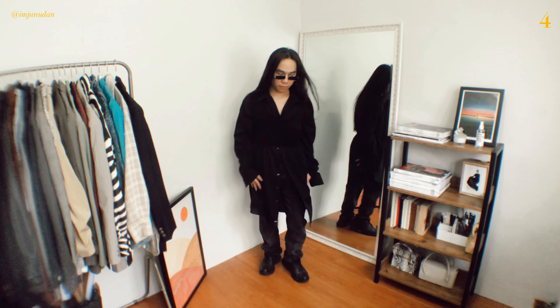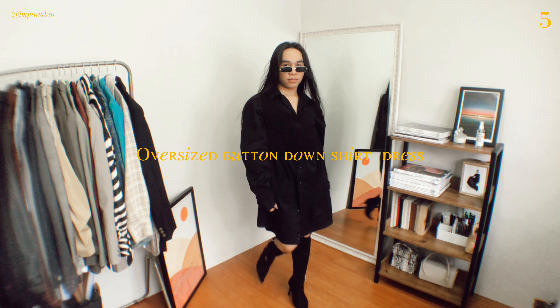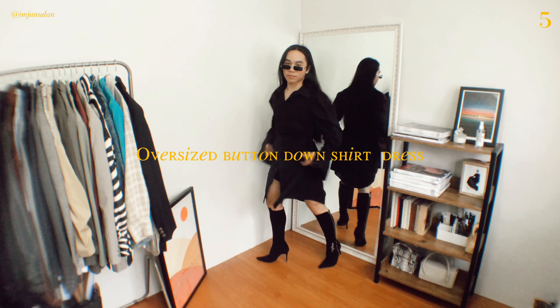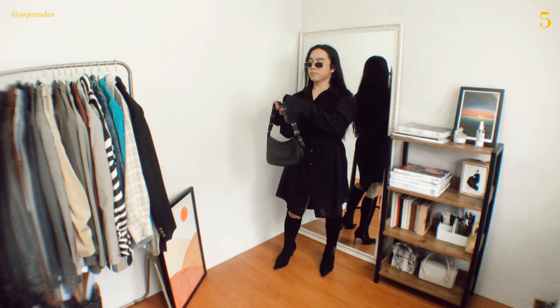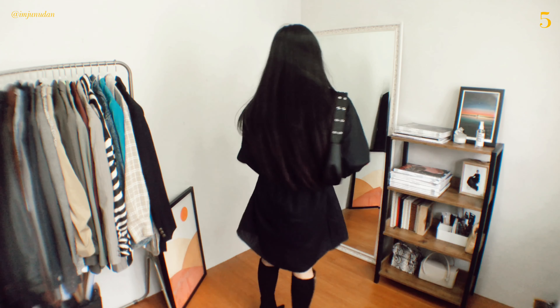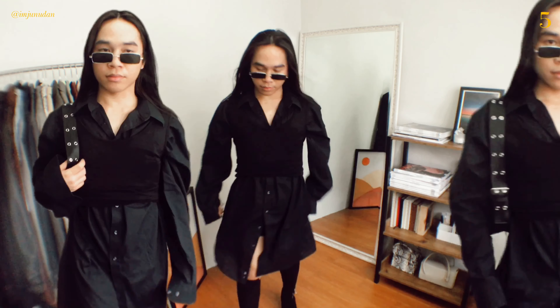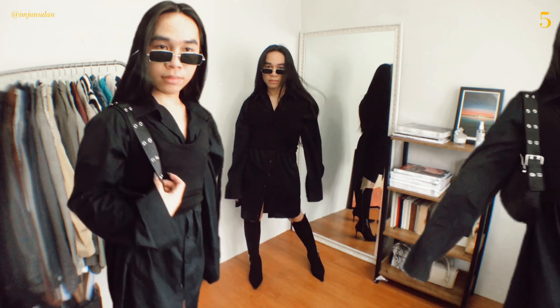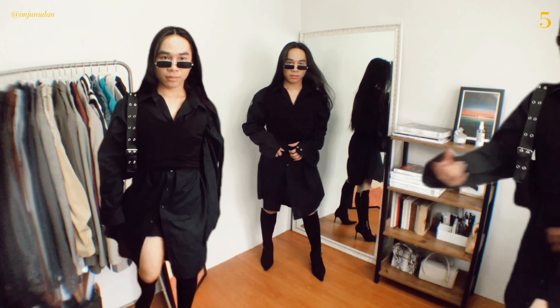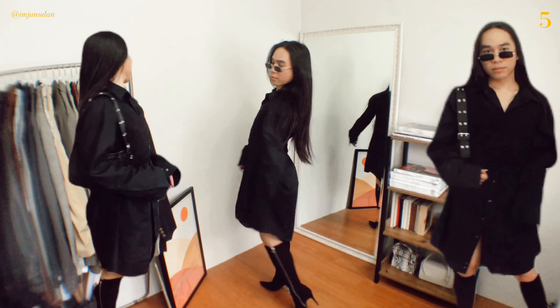Do you know why shirt dresses are known to be super versatile in the market? It's quite simple — these are clothing items which can transform your entire look with just one or two extra accessories. They're easy to find, as it's simply about buying a shirt that is three to four sizes bigger than your own, or you can turn your oversized shirt into a shirt dress. Wear neat boot heels and a matching bag to add a charming touch, and there you go — a day-to-night outfit.